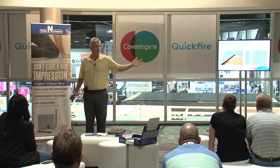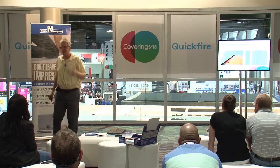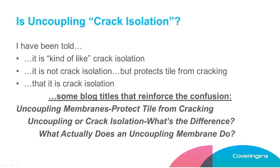Uncoupling — a pretty popular concept. In my opinion, there are eight to ten manufacturers making uncoupling membranes, selling hundreds of thousands of square feet, so there's probably something to it. But there is some confusion about what uncoupling actually is. Friends who work for uncoupling membrane manufacturers have told me things like: 'it's kind of like crack isolation but not really crack isolation, but it protects tile from cracking.' Webster's dictionary: uncoupling means to separate or disconnect; isolate means to separate — the definitions are pretty similar.